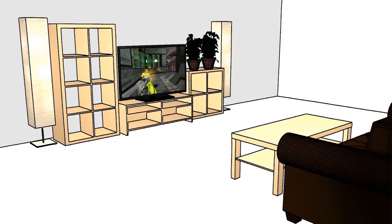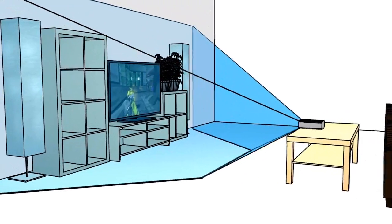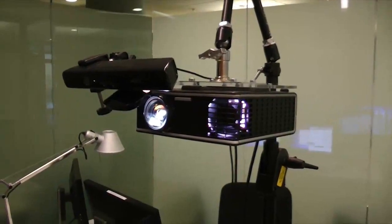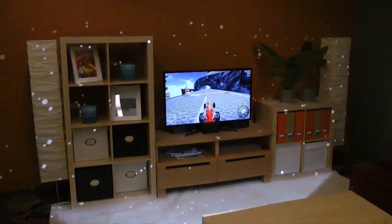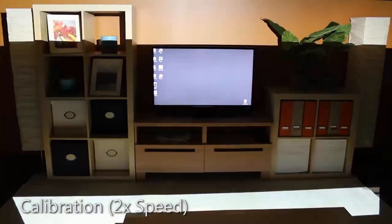Our vision for a productized IllumiRoom system is an ultra-wide field-of-view device that sits on the user's coffee table and can cover a large area surrounding the television. Our current prototype uses a commodity wide-field-of-view projector and a Kinect sensor. The Kinect captures color and geometry of the room, and the projector displays illusions around a television screen. The IllumiRoom system is self-calibrating and designed to work in any living room.